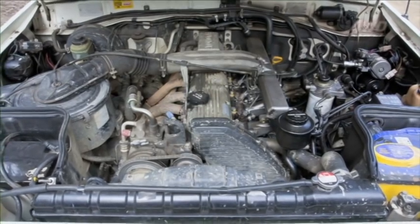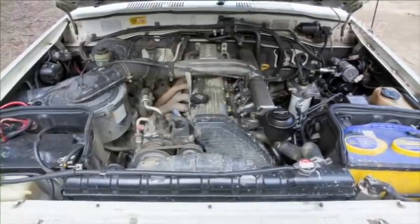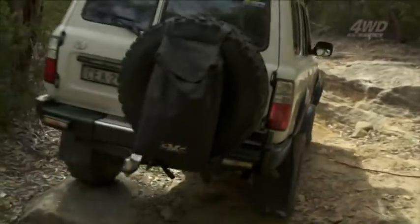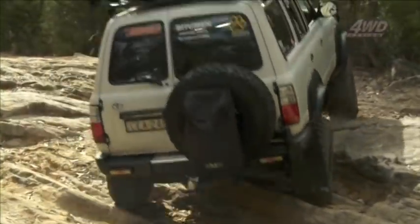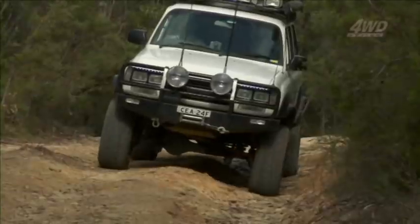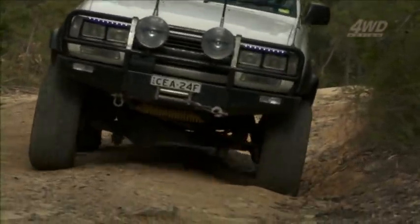Under the bonnet she's running the 4.2-litre naturally aspirated diesel — the 1HZ — and I'm really happy with it. It's a beautiful motor. It came with a dual battery system, diff breathers, radiator work had been done, and the extractors had all been sorted. Long-term plans: I want to start running her in some comps. I'm thinking of cutting the back off, shortening it up with a little tray at the back, finishing all the bar work, and running her in some of the bigger comps. My wife doesn't know about that yet, so shh.